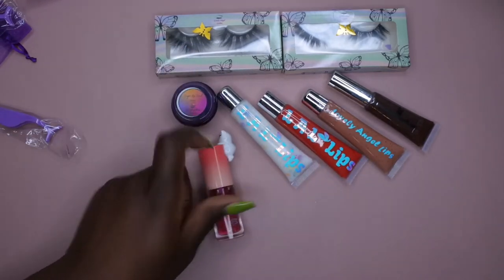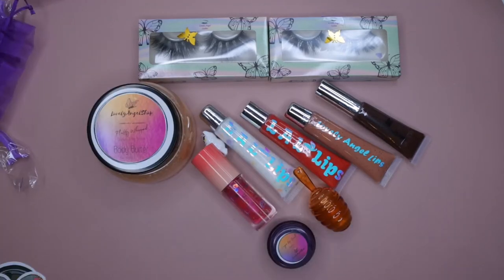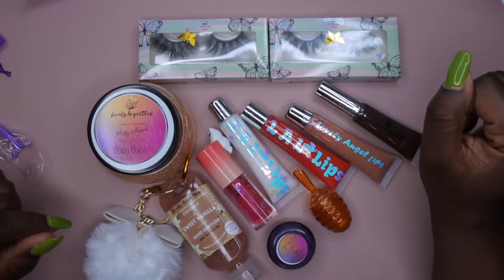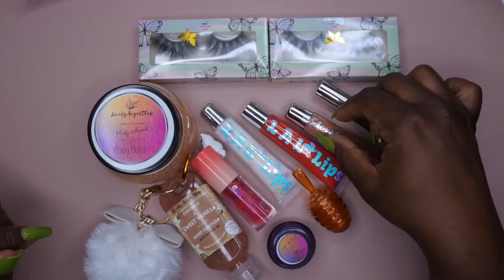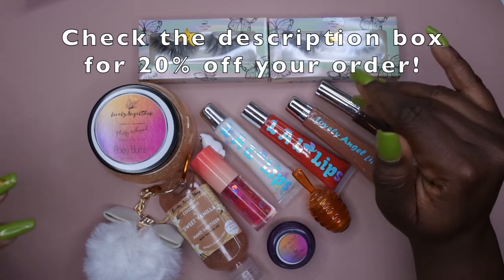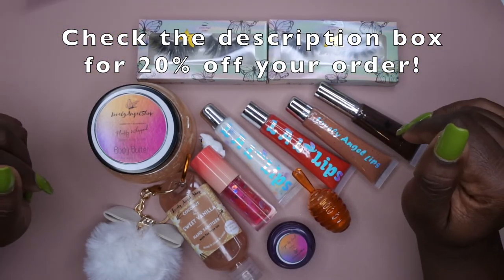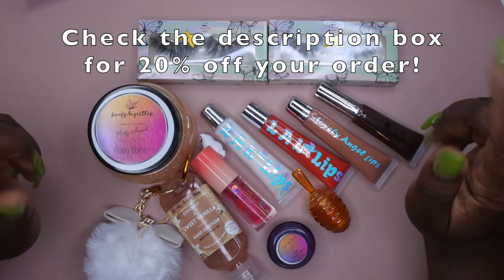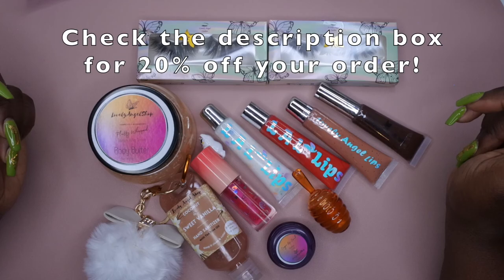I got a lip scrub, more glosses, and a beautiful pom pom — I love it! I'm super excited to give everything a try. Thank you again, Lovely Angel, for sending me items from your Lovely Angel Shop. I want to make separate videos testing out these lashes and glosses. I'll leave her product link down below in the description box if you want to try out goodies from this small business. I upload every Tuesday, Thursday, and Saturday — if you like what you saw, join the happy family, leave some love in the comments, and I'll see you in my next video. Have a wonderful, awesome, spectacular day — bye!